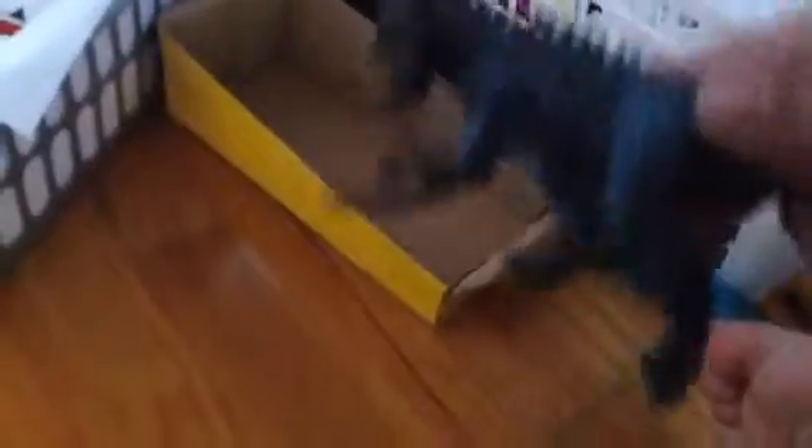And today that's our video. All right. But let me show you Pachycephalosaurus.